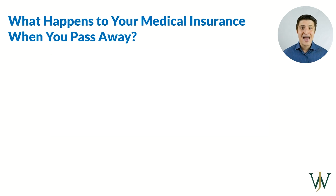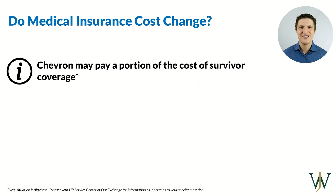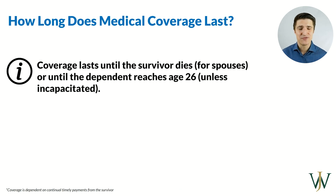At your death, your survivors can still be enrolled in your medical plan assuming they continue to pay the premium — they'll just have to notify HR within a certain time period. With many things in life, the cost is subject to change and is not set in stone at retirement. Your medical coverage lasts the duration of your life, your survivor's life, and your dependent's life. If a dependent ages out at 26, the coverage will lapse for them unless they are deemed incapacitated, in which case you can continue coverage for them.